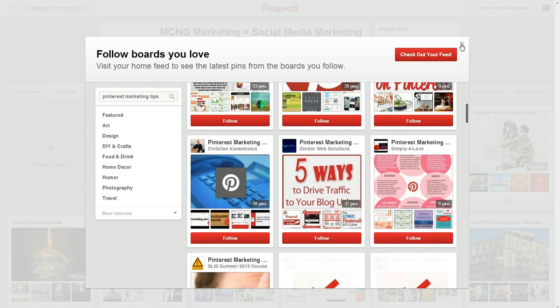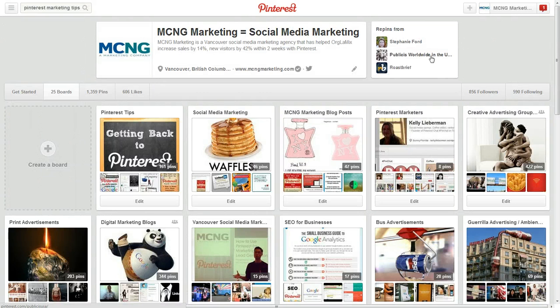These features are going to be rolled out and they're going to have a really huge impact as more and more people look for relevant boards to follow.